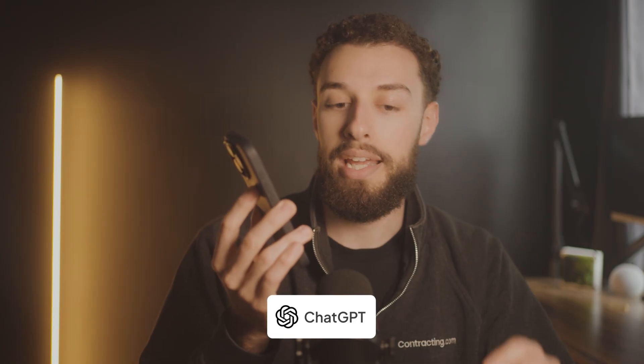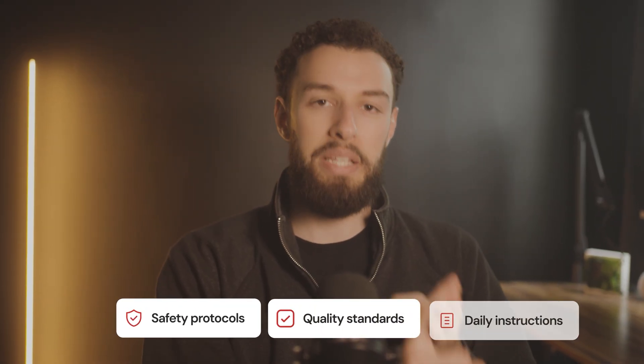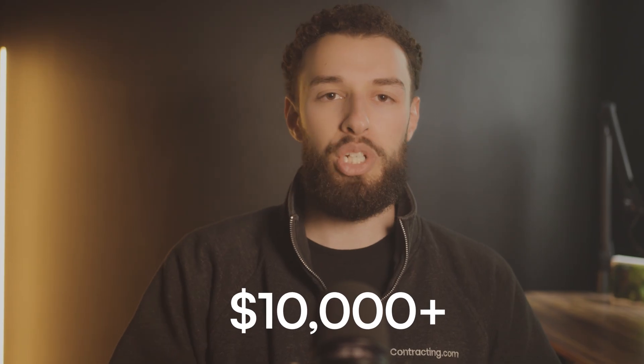Live translation tools can save you thousands by stopping easily preventable mistakes through clear communication. If you're working with Spanish-speaking subs, for example, you can say: 'Can you explain to the plumber that for today I need him to work around the cabinets and be very careful when the painters come in? In Spanish.' ChatGPT can instantly translate your instructions and their questions in real time. Safety protocols, quality standards, and daily instructions all clearly communicated without the language barrier. One contractor working with us at contracting.com said this alone saved him tens of thousands with his plumber subcontractor in a single year by preventing miscommunication errors — plus it expanded his labor pool to include skilled workers he just couldn't effectively communicate with before.